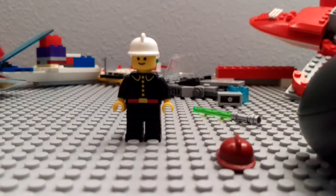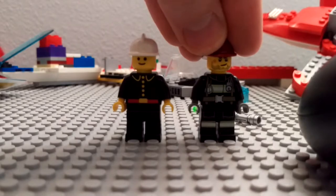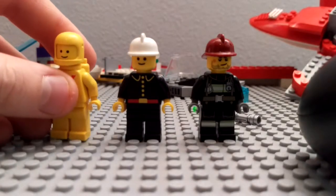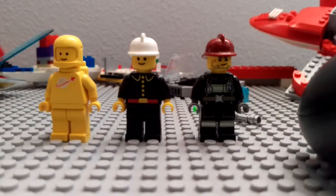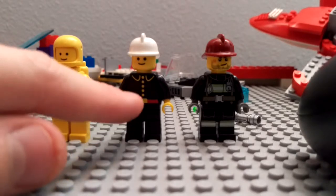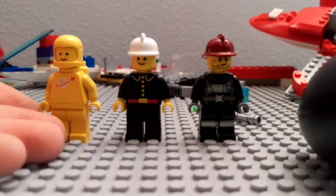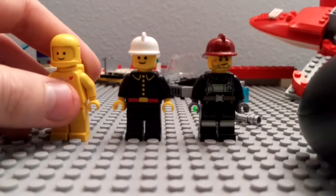So obviously you notice the detail, but I will admit the 1981 has incredible detail. Here is a 1985 minifigure, and as you can see he has less detail than the 1981. Obviously he was based off the 1978 red one and white one, but they could have upgraded him.